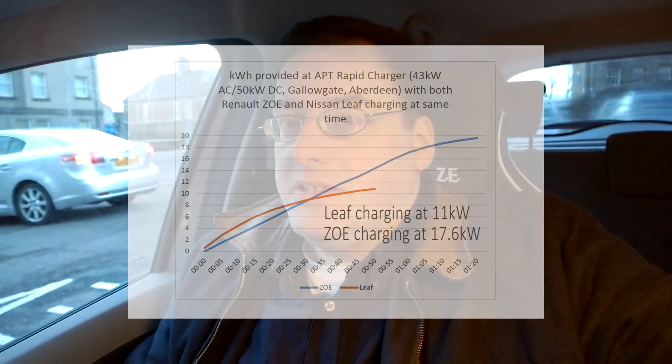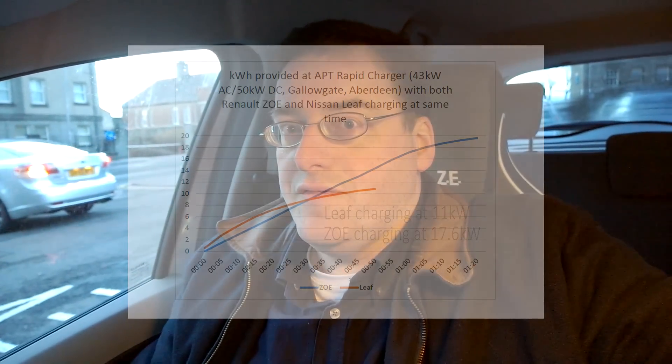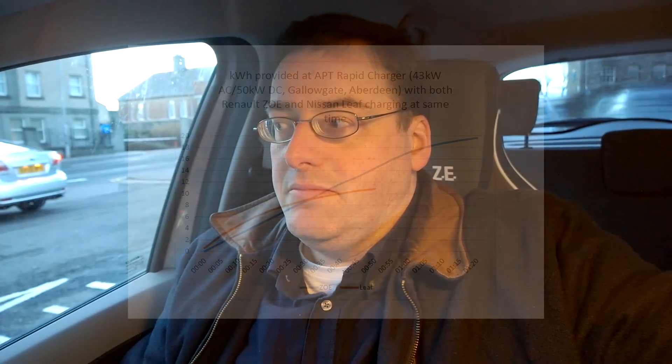We think it's set up so that if two cars are connected it works at half speed, because the charger can't cope with both at full power. Unlike the Ecotricity rapid chargers which only allow one car at a time, this one does allow two cars to charge simultaneously — but those chargers work at half speed. Actually it's not even anywhere near half speed; it's like a quarter of what it could charge if you're plugged in alone. I'll chart it up and put the charts on the screen.